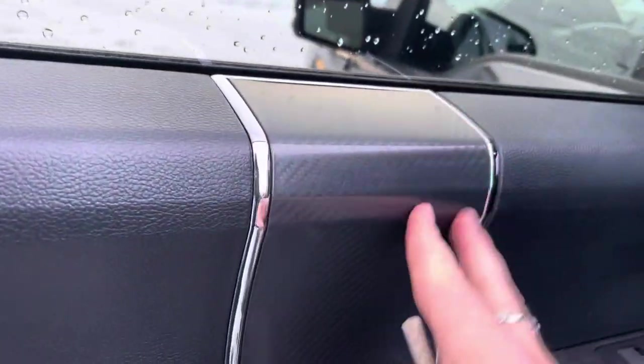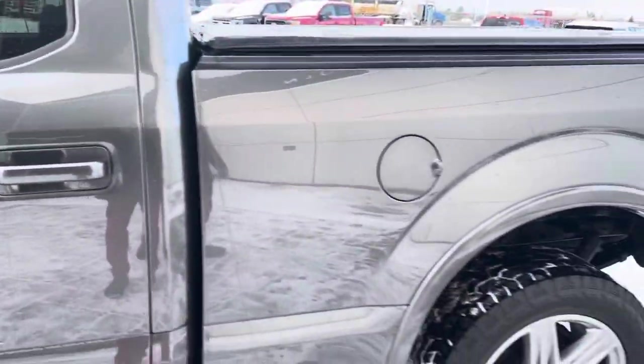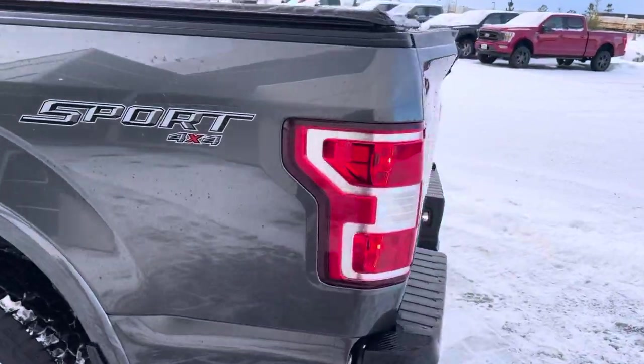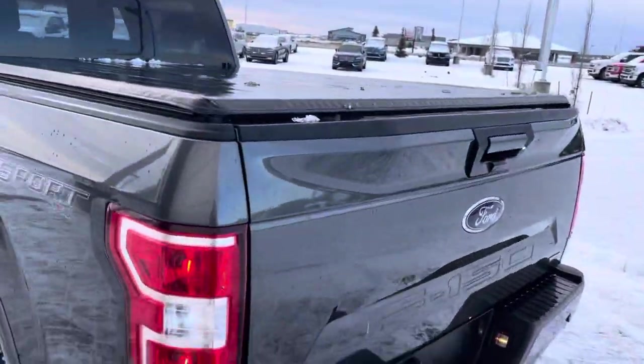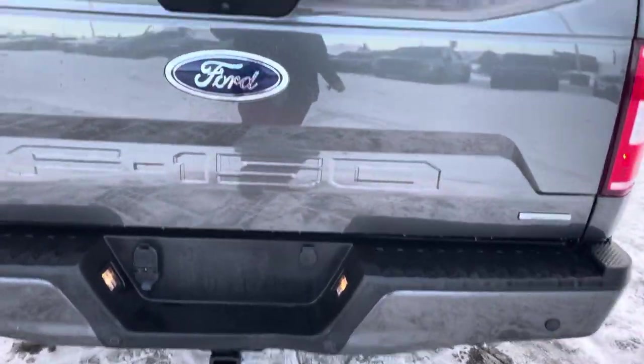I love all the trim on the inside of the sport package — it looks great. Coming to the back, this is the six-and-a-half-foot box giving you tons of space. You can see the sport decal letting you know it's a sport package. It has a tonneau cover installed already. You've got backup sensors, a trailer tow hitch, as well as a backup camera.